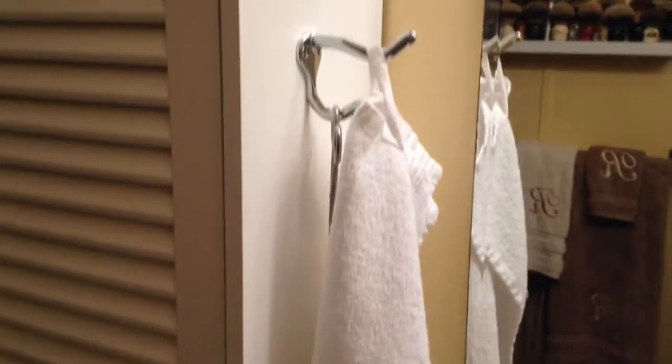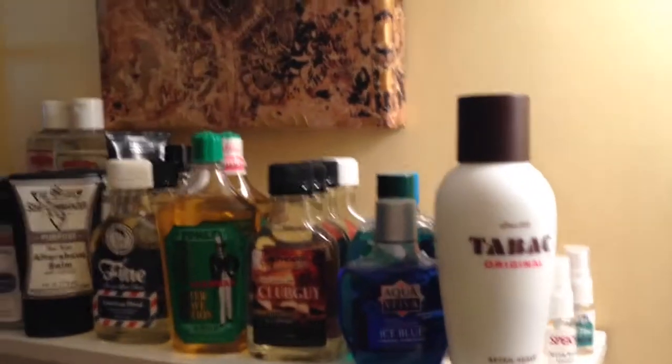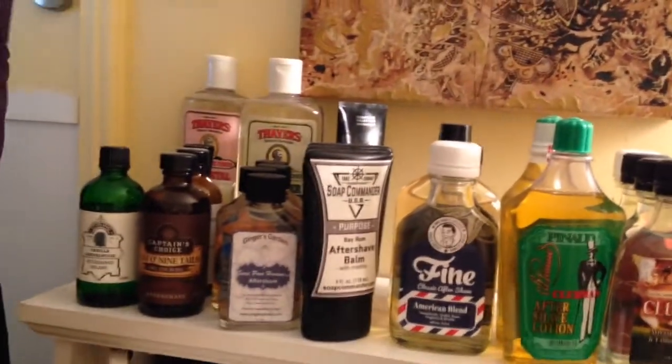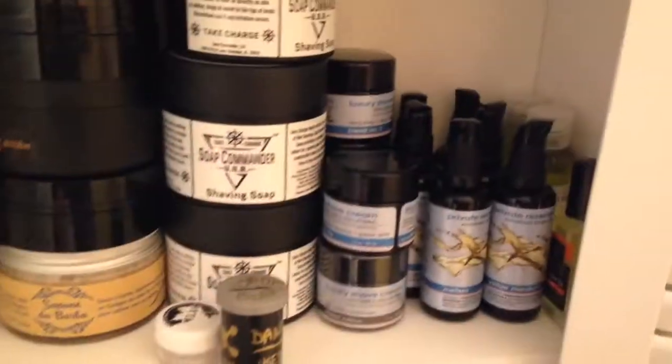I keep my towels hanging on that hook. Over here you see some of my aftershaves and shave balms. I love collecting those shave balms. And now we're moving down into my soaps.